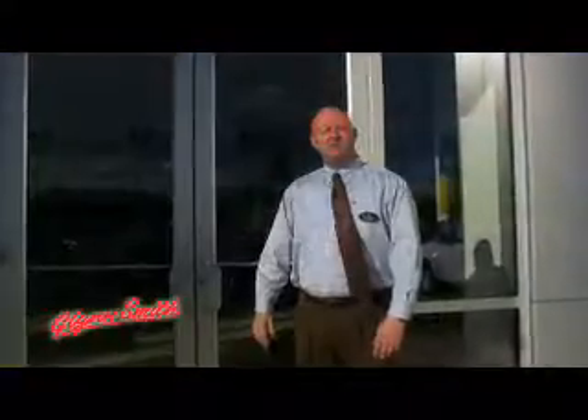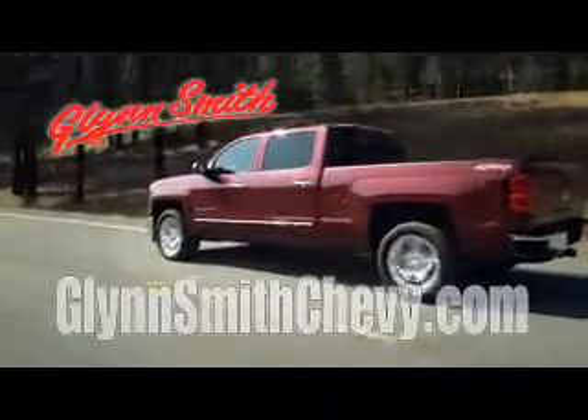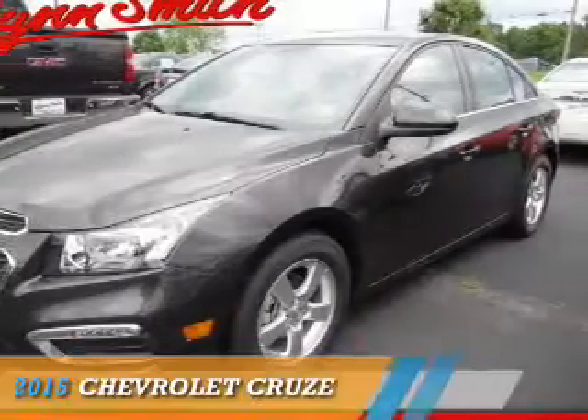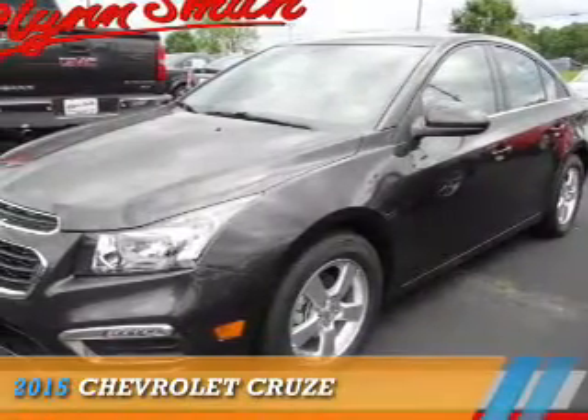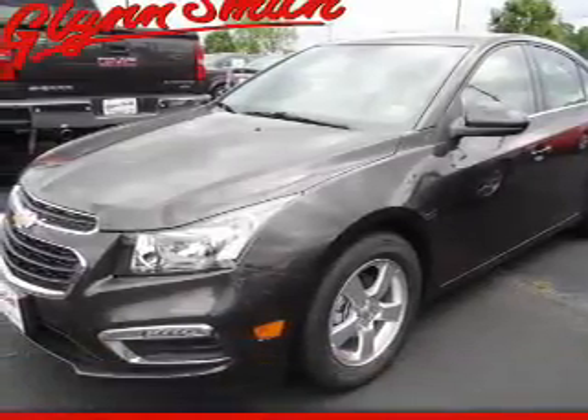Welcome to Glensmith Chevrolet Buick GMC. Thanks for taking the time to look at our inventory. Presenting the 2015 Chevrolet Cruze. It's powered by a 1.4 liter 4-cylinder engine and an automatic transmission.